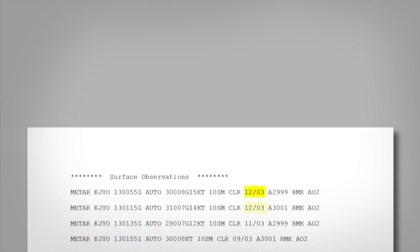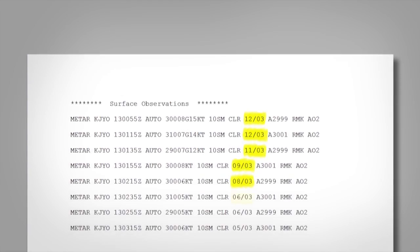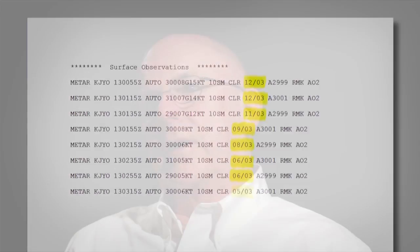What I like to do is check the ATISs and the ASOSs at airports along the route of flight, so I can get an idea of the trend. You can track things like dew point to see what's happening with the temperature dew point spread, what's happening with the existing clouds — are the clouds precipitating? Are we getting rain from the clouds indicating more vertical development?